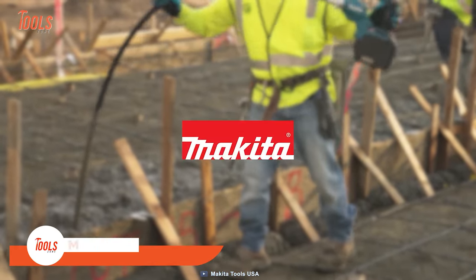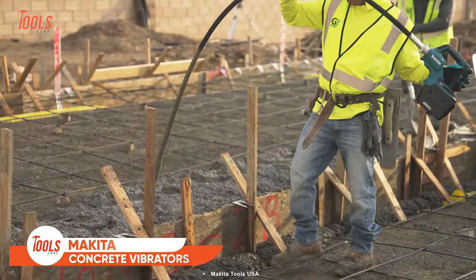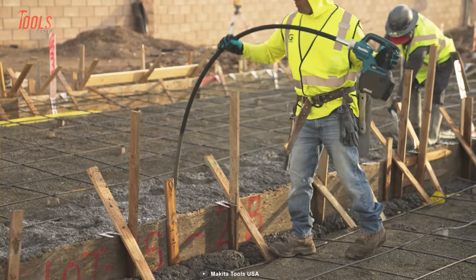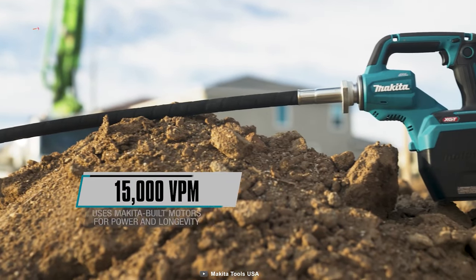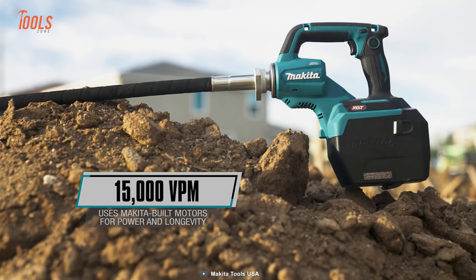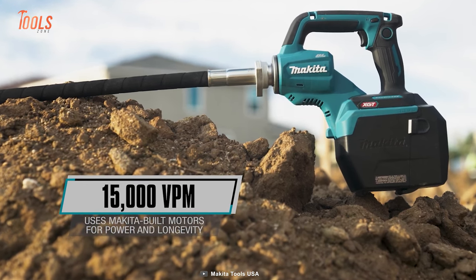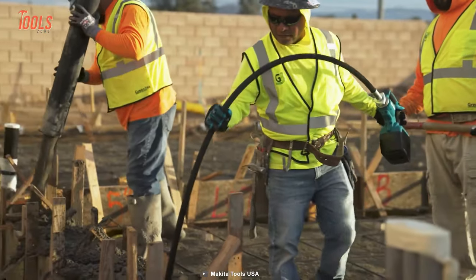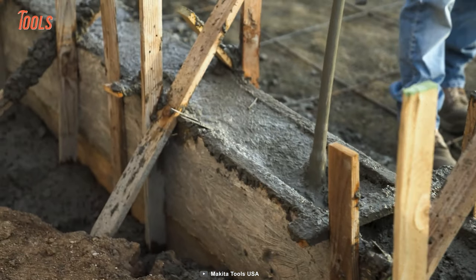Let's start with Makita's line of concrete vibrators. These tools are designed to help construction workers who often face large sites where running a corded tool is not an option. One of the key features of these concrete vibrators is their ability to deliver maximum vibrations per minute for optimal concrete compaction. These tools are specifically designed to increase the density and durability of concrete, which can improve its overall strength and longevity.